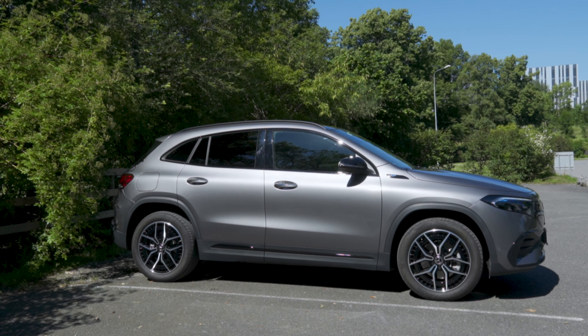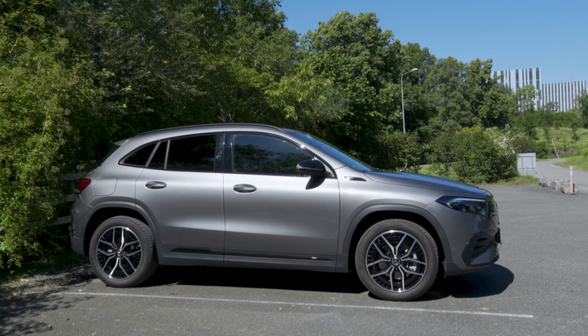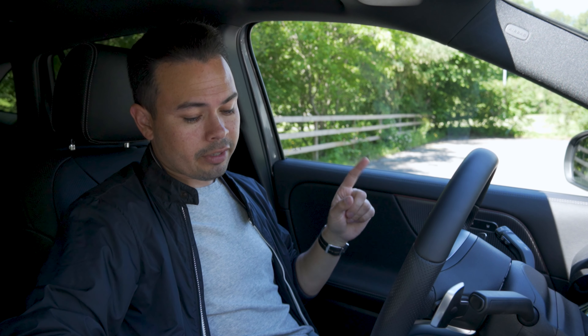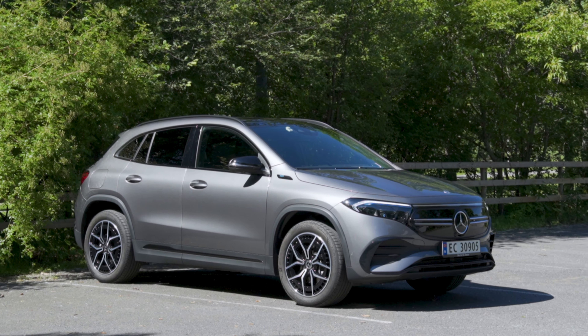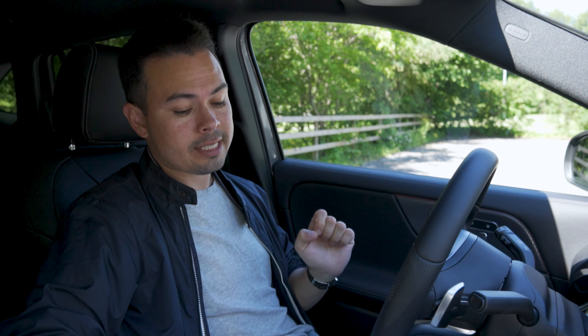So first off, what is the EQA? The EQA is a compact crossover. This is the EQA 250, and it has a 66.5 kilowatt hour net battery capacity. It has a 426 kilometer WLTP range, front wheel drive with a front electric motor, 190 horsepower, does 0 to 100 kilometers an hour in 8.9 seconds, and starts at 417,000 kronors.